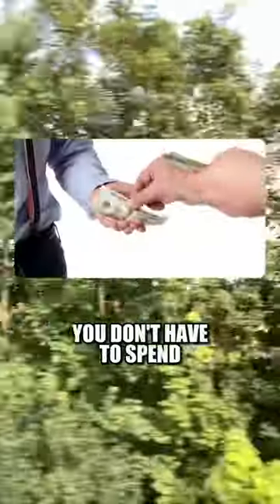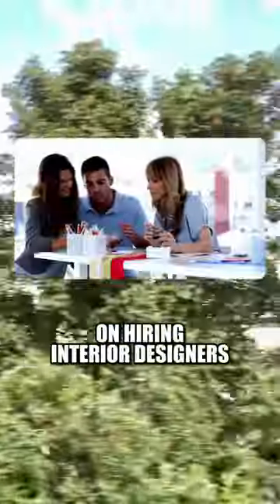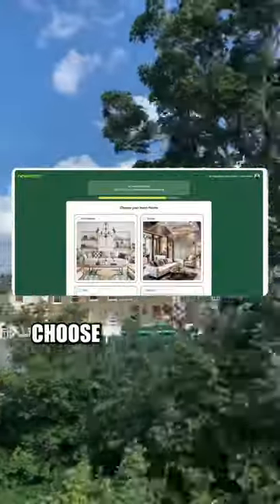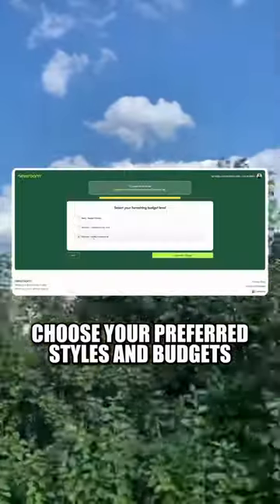This AI website was made for homeowners — you don't have to spend thousands of dollars on hiring interior designers. With this AI interior designer, just upload a photo of your room, choose your preferred styles and budget, and let it generate tons of designs for you.